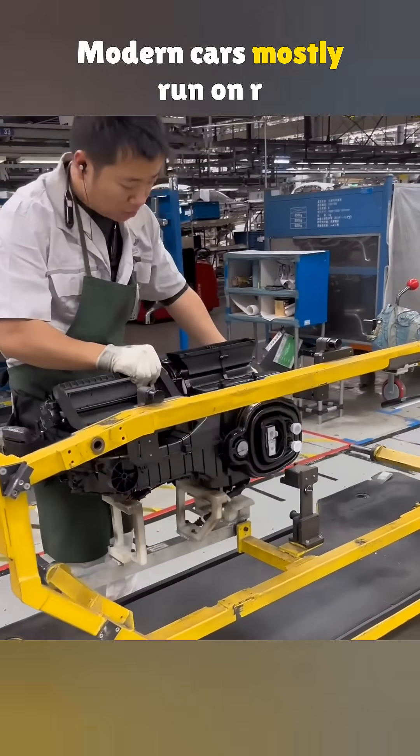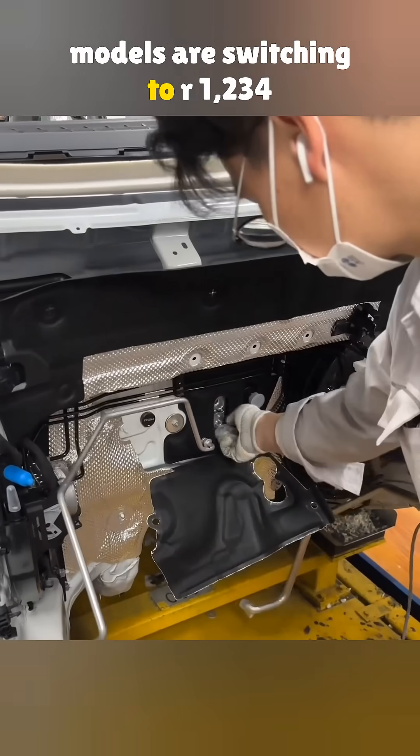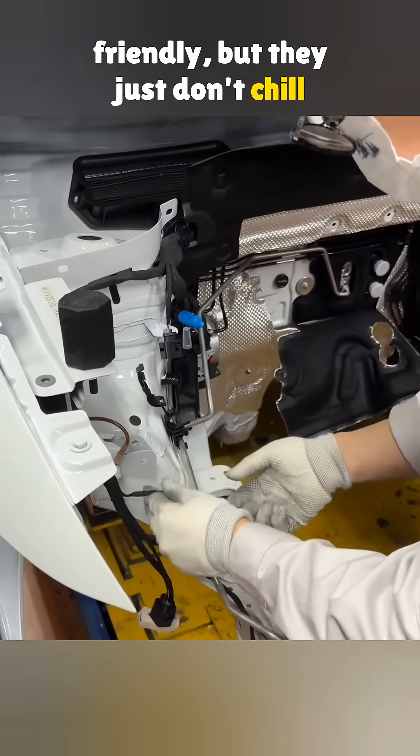Modern cars mostly run on R134A, and newer models are switching to R1234YF. These are cleaner and more eco-friendly, but they just don't chill as hard.